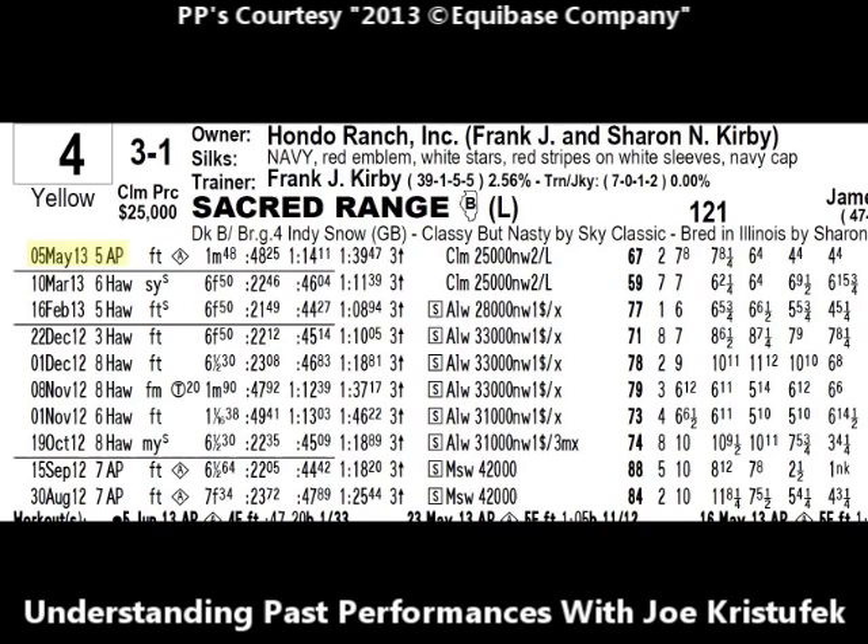Sacred Range that day ran in the fifth race at Arlington Park. Arlington has a synthetic poly track racing surface, and because of the way the racetrack is constructed in both material and drainage, poly tracks and synthetic racing surfaces will always be fast — denoted by FT. Looking one race down, on March 10th, 2013, in the sixth race at Hawthorne, Sacred Range raced over a sloppy racetrack. Hawthorne Race Course has a dirt track, and that day it was sloppy — extremely wet. You want to pay attention to track conditions and how the horses performed over them when handicapping races.